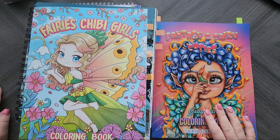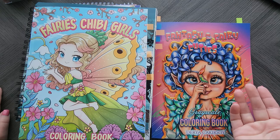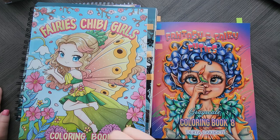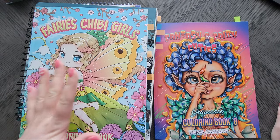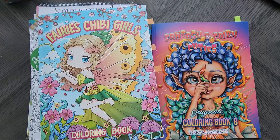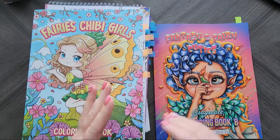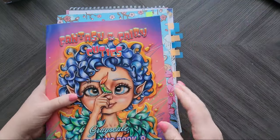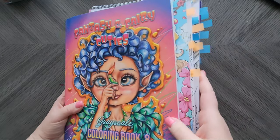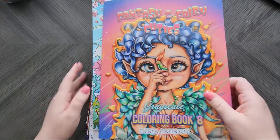Hey everyone! If you've been around in the coloring community, you know that February is often called 'Februfairy' — as in fairies. So whether you're watching this video in February or any other time of the year, I wanted to share some of my favorite books for fairies. I have a lot of books, but I wanted to give you a variety based on price range, coloring style, and all that good stuff. This first pile has tabs because I plan to try and color in these this month.